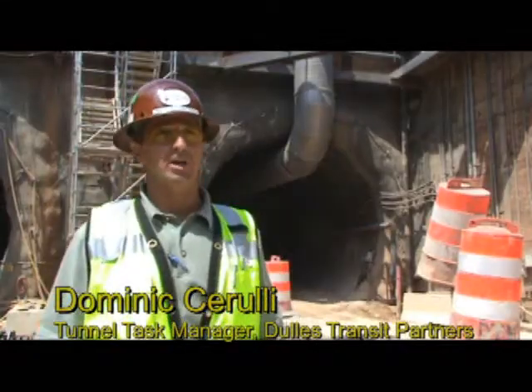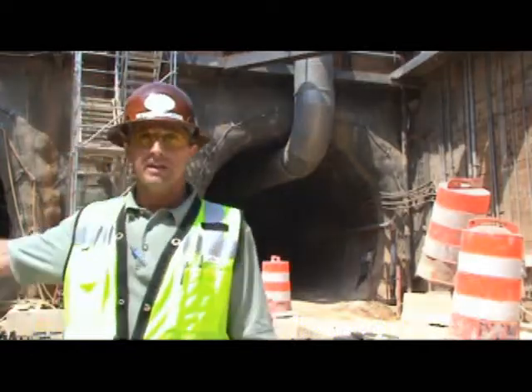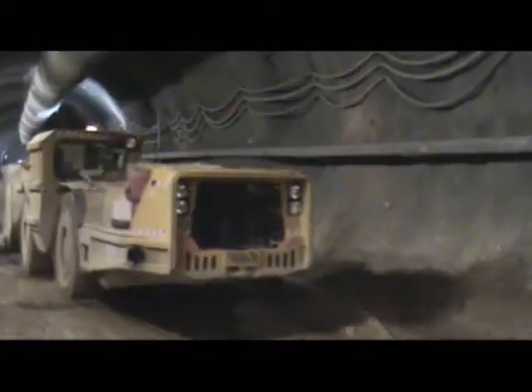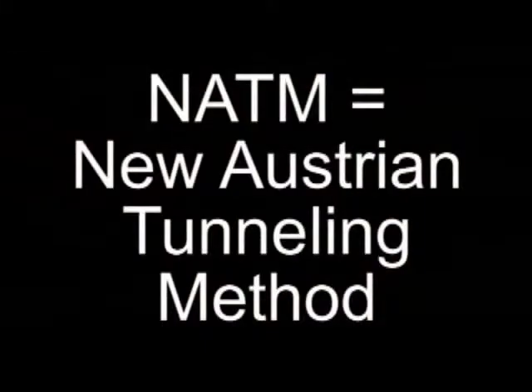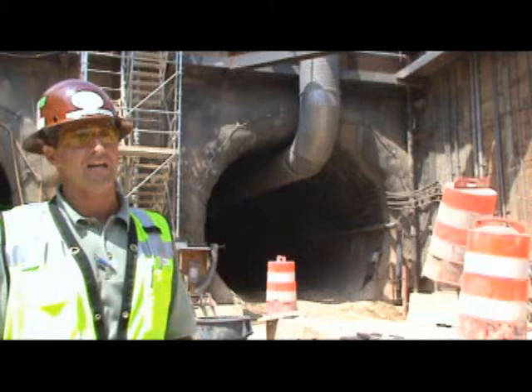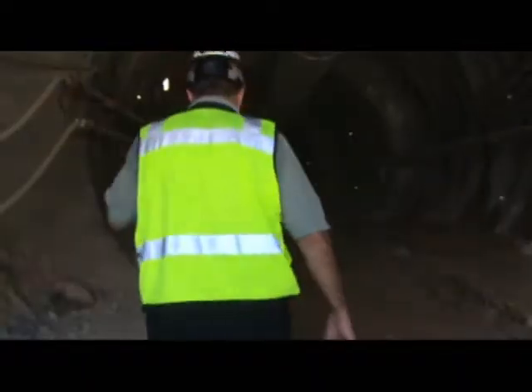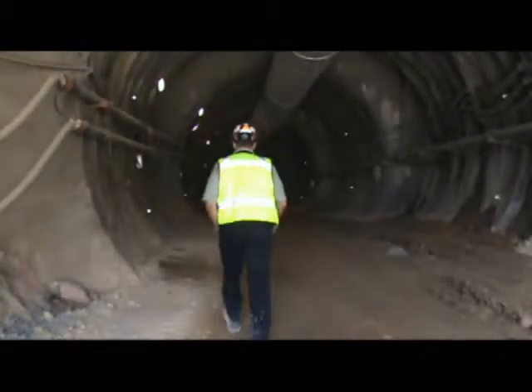We're standing here at the portal to the NATM tunnels on the Dulles Corridor Metro project. It's the outbound tunnel and the inbound tunnel. Each tunnel is 1700 feet long. They're being constructed with the New Austrian Tunneling Method, which is a method of constructing a tunnel in a sequential excavation method, supporting the ground with shotcrete and lattice girders. After that, once we hole through, we'll come back and line it with waterproofing and a cast-in-place liner.